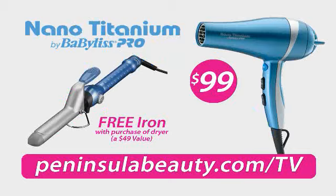Buy the dryer for $99 and receive a Pro Nano Curling Iron for free — a $49 value.